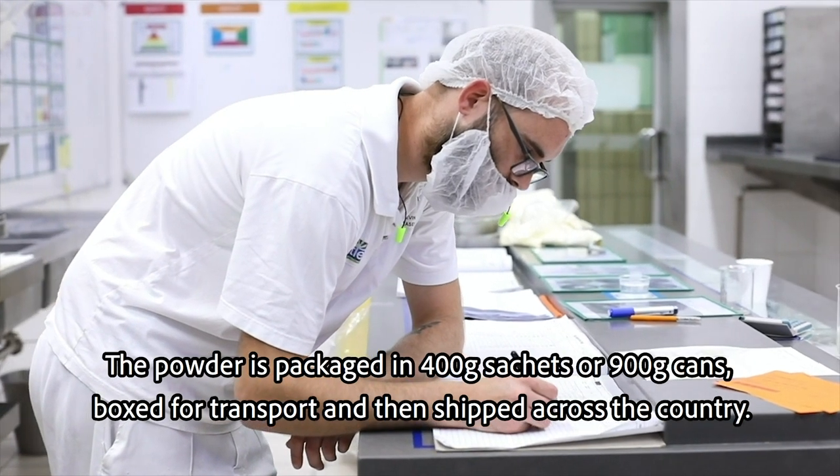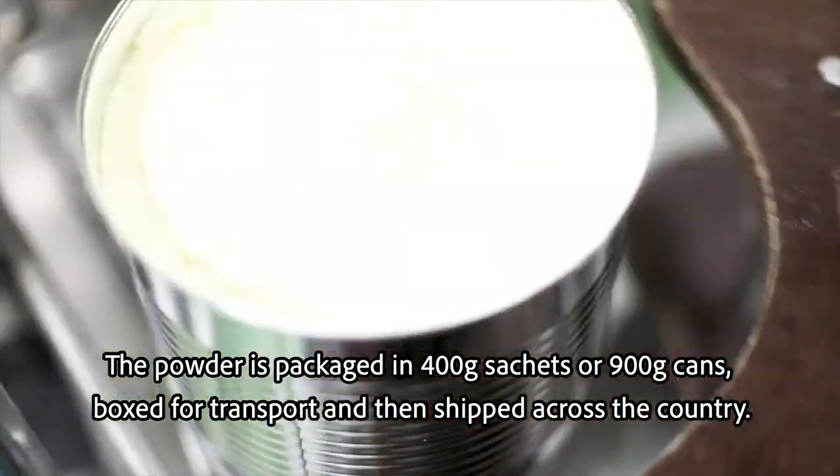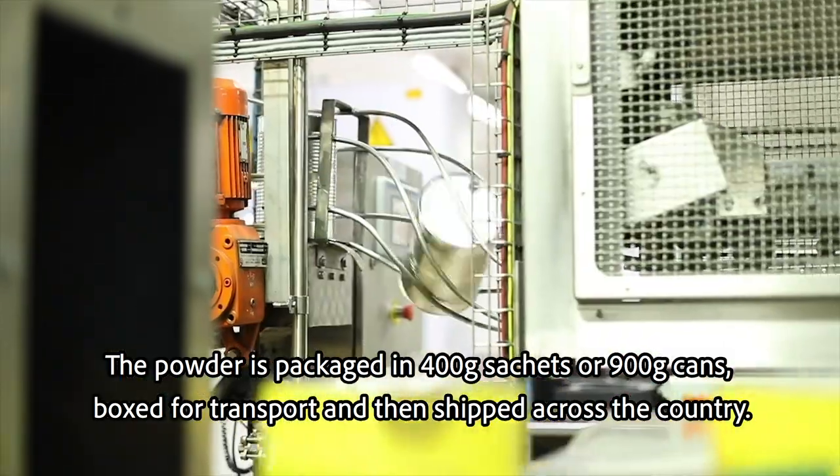The powder is packaged in 400 gram sachets or 900 gram cans, boxed for transport and then shipped across the country.